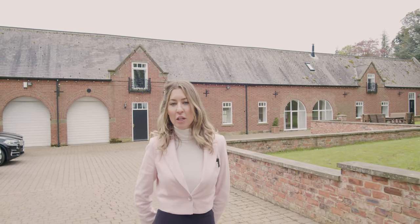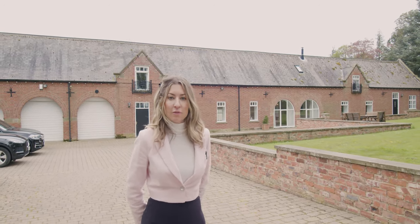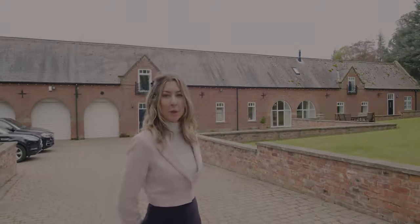If you're interested in viewing this luxurious property in this serene location, please contact the number below. The property is currently on the market for 1.2 million. I look forward to hearing from you.